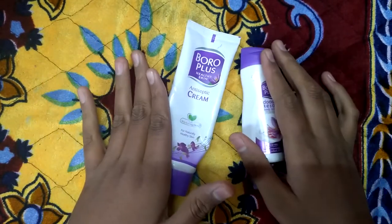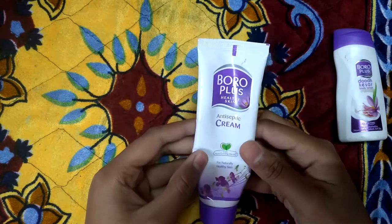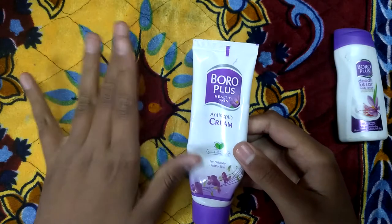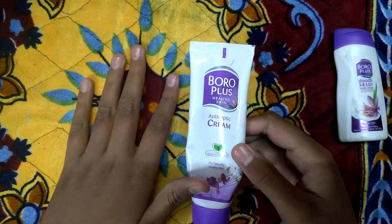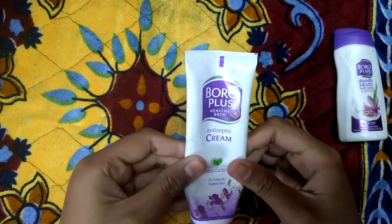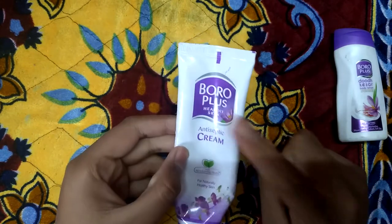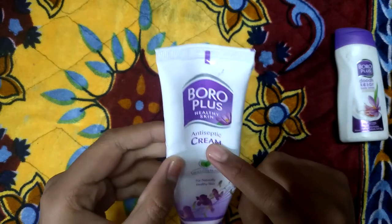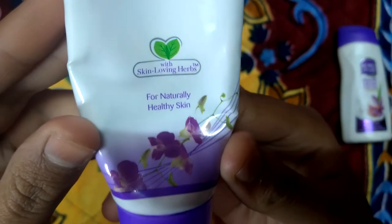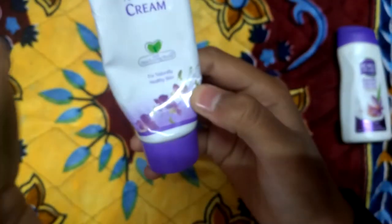Let's start with these two products. First I'm going to review the antiseptic cream. This cream is very good for daily use — we need something antiseptic that is handy and gives a good effect. This is the best one — an antiseptic cream with skin-loving herbs, for naturally healthy skin.